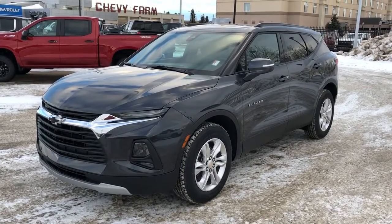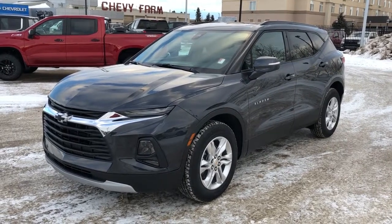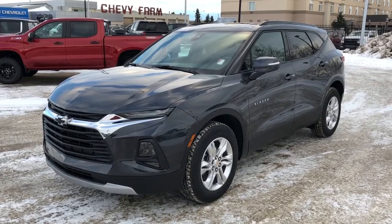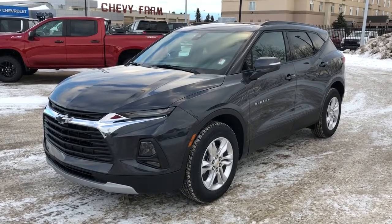Thank you for joining me for this video walk around of our 2021 Chevrolet Blazer. Please subscribe to our YouTube channel for more daily Chevrolet videos, and we hope to see you in at Westgate Chevrolet sometime very soon.